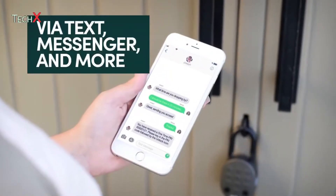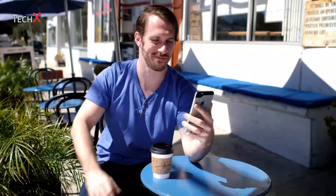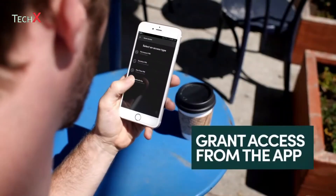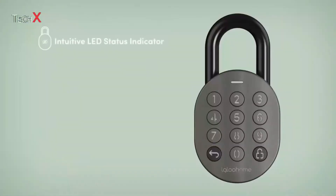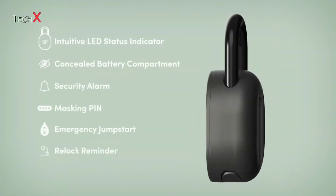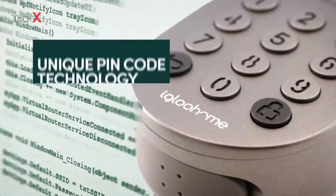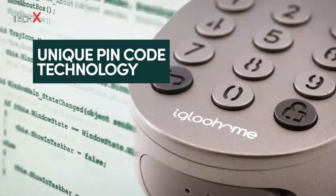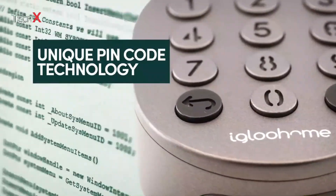You can securely receive a code via text or messenger. As an owner, you can easily grant time-sensitive access directly from the Igloo Home app, and you can do this wherever you are. The Igloo Home Smart Padlock is jam-packed with features. Remote deployability is built around the Igloo Home pin code algorithm — a similar system is used by banks and in RSA tokens, so it's very secure.